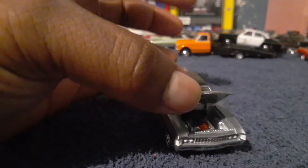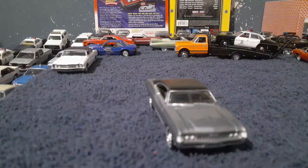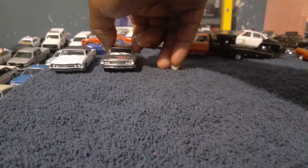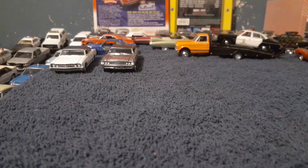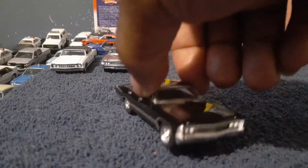The big block 396 had horsepower ratings between 325 and 375 horse, so these were pretty fast cars for their time. And for a big boat like this, you need that type of horsepower.